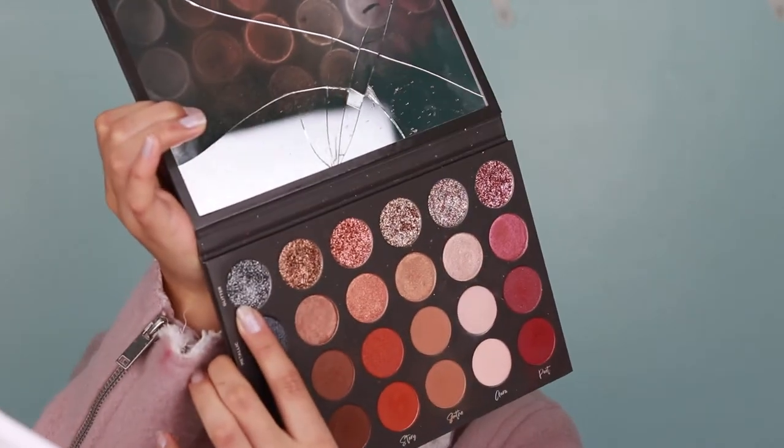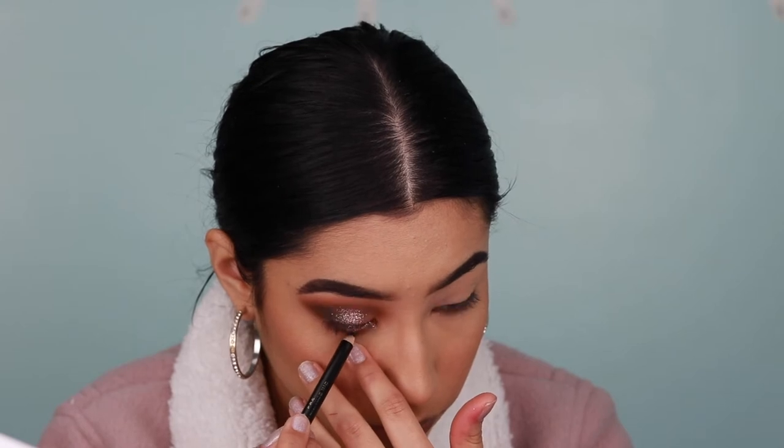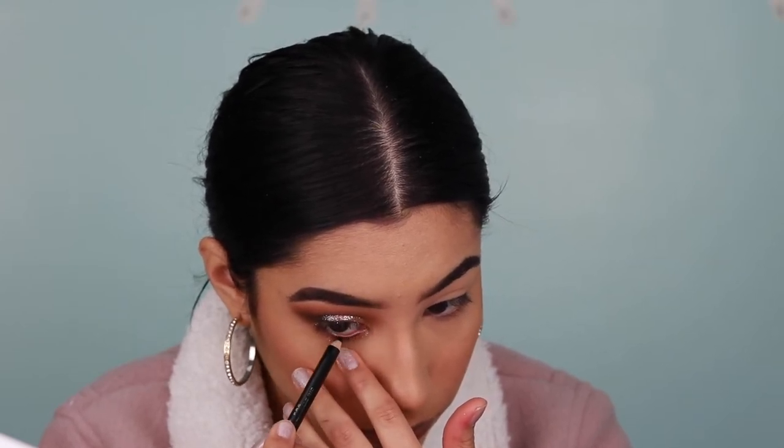Then I'm going into the glitter in Memory just to soften up the edge a little bit. Next I'm going to line my waterline with the black liner really quickly, because I want this look to be nice and smoky. I'm dusting off any excess.